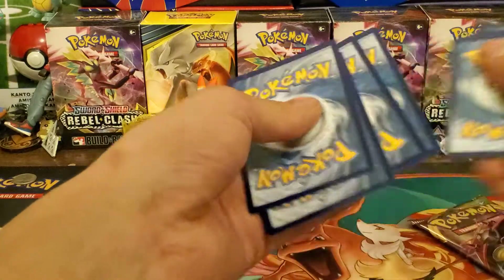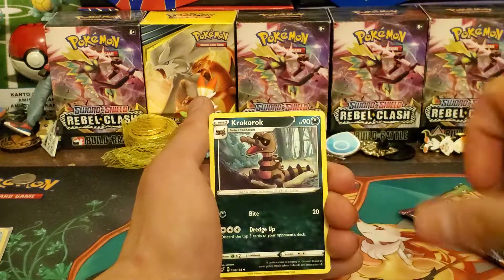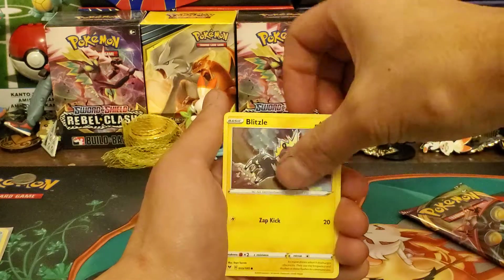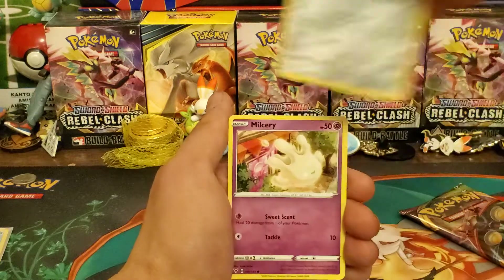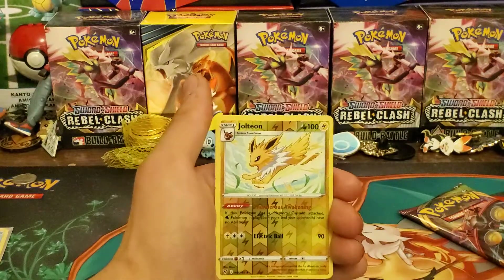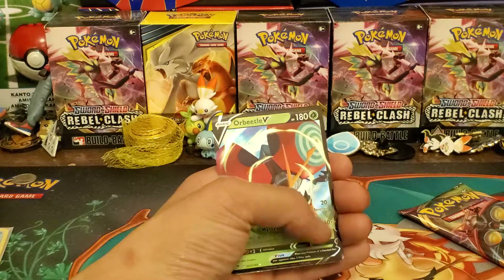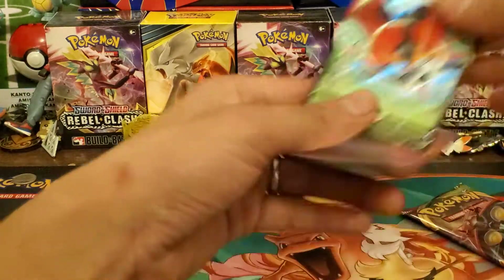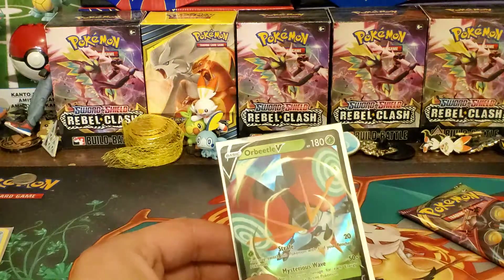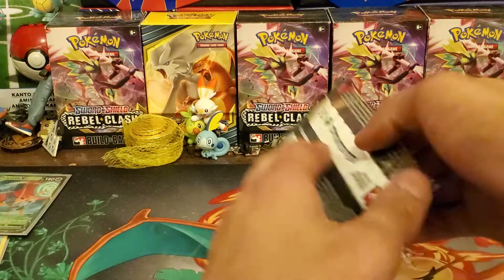There's something in here — could this be a double whammy pack? Let's see: Psychic Energy, League Staff, Geodude, Aromatic Energy, Chimecho, Blitzle, Slugma again, Beldam, Milotic — ooh, Reverse Holo rare Jolteon, nice! And the final card is an Orbeetle V! Speaking of Orbeetle, we have the Orbeetle V box, and we just pulled one V card.